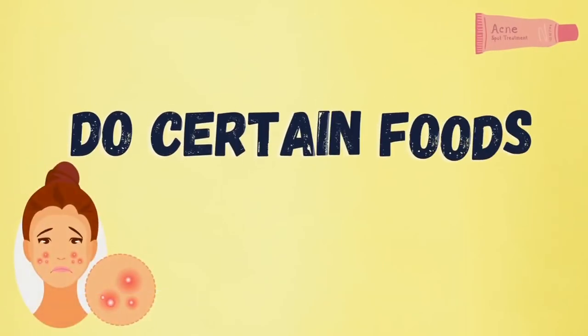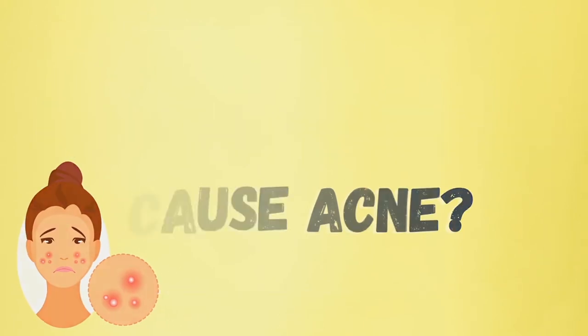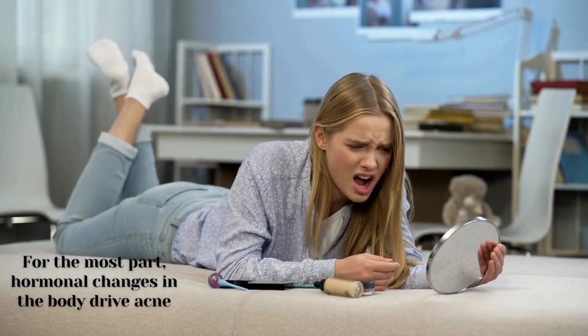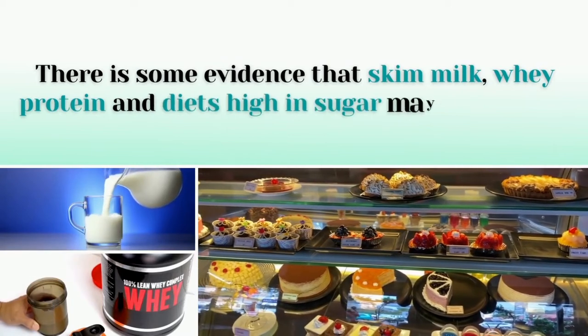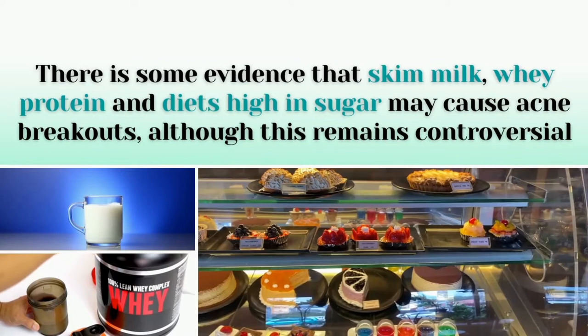Now there is a very important question: do certain foods cause acne? For the most part, hormonal changes in the body drive acne. There is some evidence that skim milk, whey protein, and diets high in sugar may cause acne breakouts, although this remains controversial.